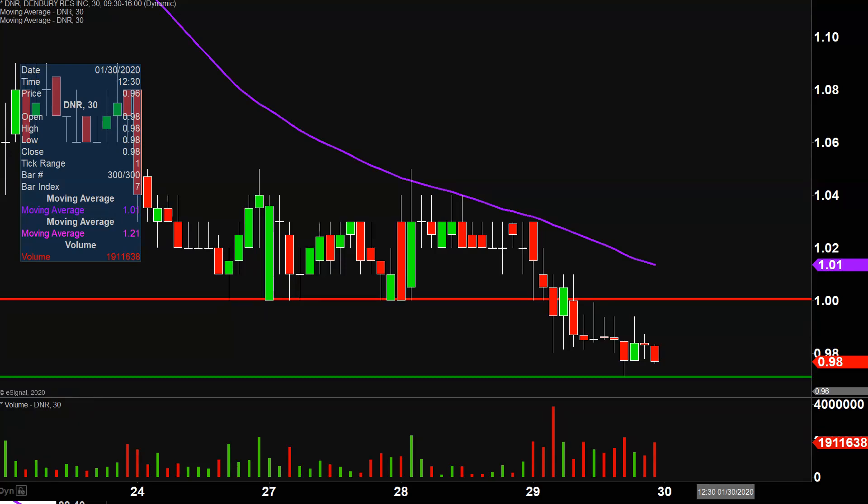But you always gotta honor risk and honor stop losses and all that sort of stuff, because if you're not careful, then you can end up in a much worse position. We'll see if this thing can try to bottom out or not.